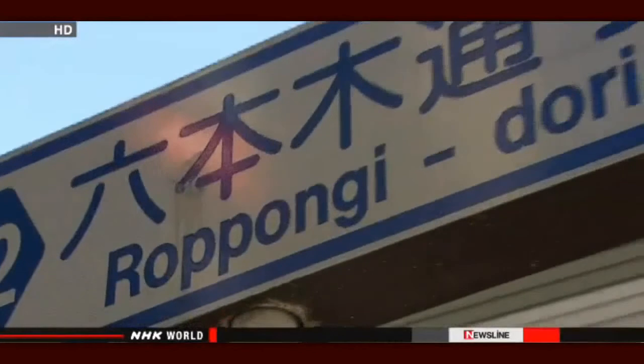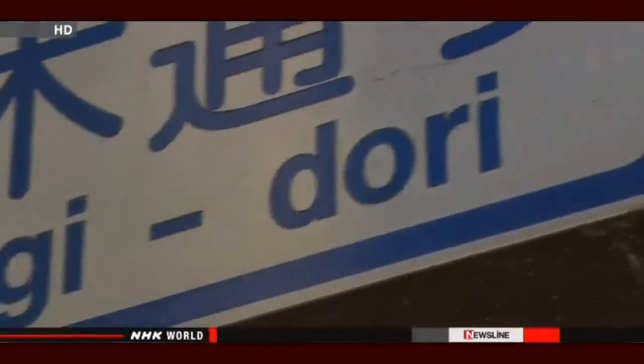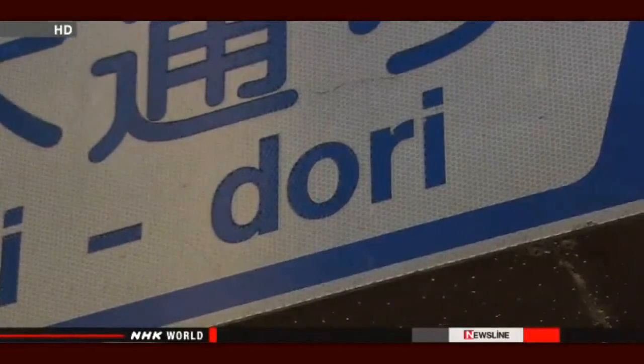Tokyo's Roppongi area is popular at night and draws many foreign visitors. The signs are in Japanese and Romanized characters. One visitor said they think it's difficult to understand, suggesting that writing street or avenue would be better.